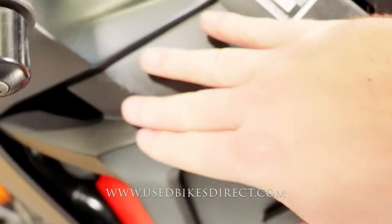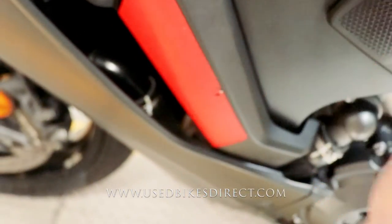Coming to the left-hand side, a couple more spots to point out where you have a few light scuffs and a small tear in that decal there.